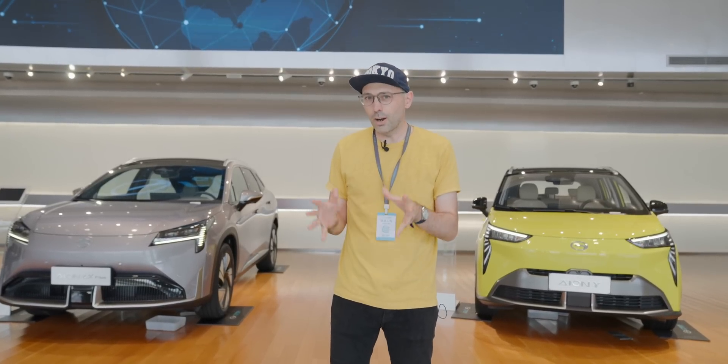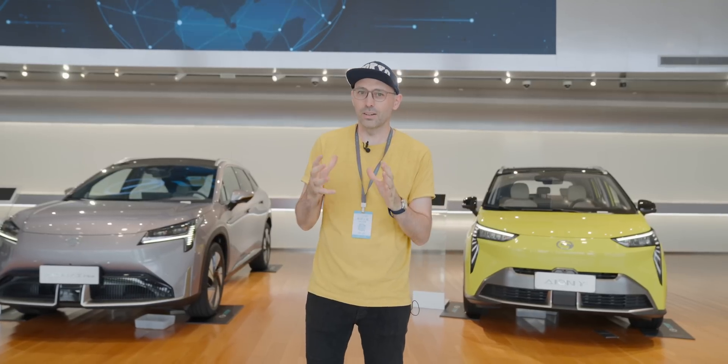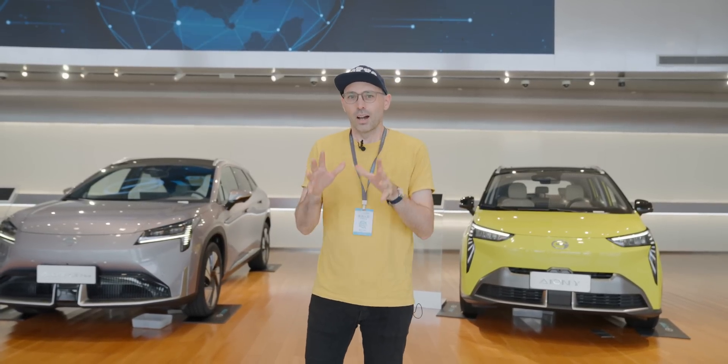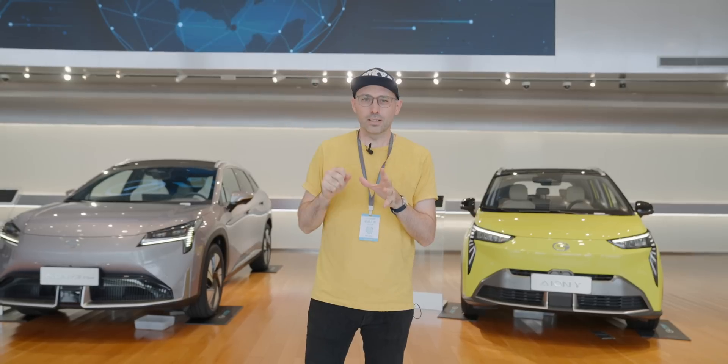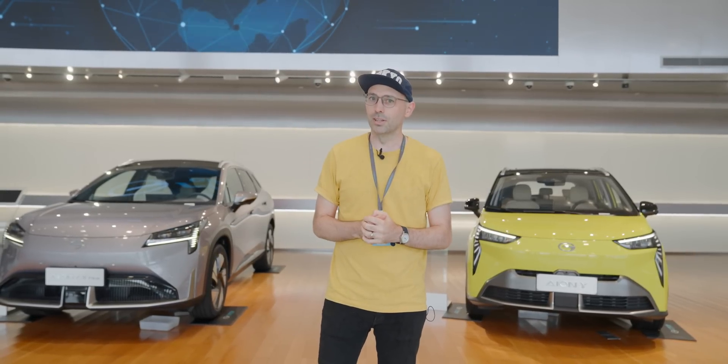That's all we've got time for today. I hope you've enjoyed this trip to Guangzhou to see GAC, the ION, and the Greater Bay Technology Company. We have all of our lovely Patreon links and YouTube memberships around this video — and if you have been, thank you for watching.